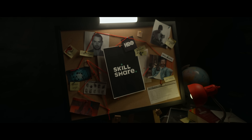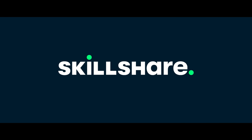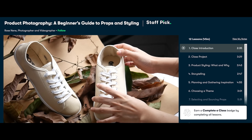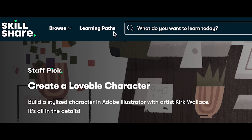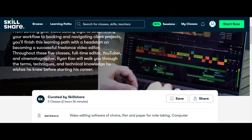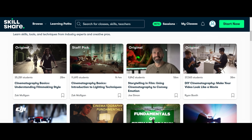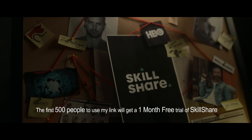Skillshare is an online learning platform for creators offering a wide range of classes taught by industry experts in cinematography, photography, graphic design, productivity, and more. Skillshare also created learning paths — sequential class collections to master a specific skill — and Ryan Ko has a great one for video editing. I highly recommend Zach Mulligan's Introduction to Lighting Techniques class. Click the link below; the first 500 people to use my link get one month free trial of Skillshare.